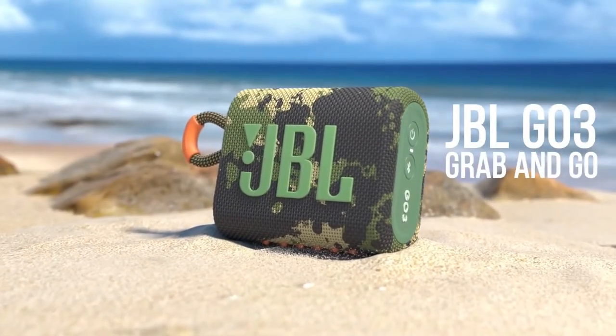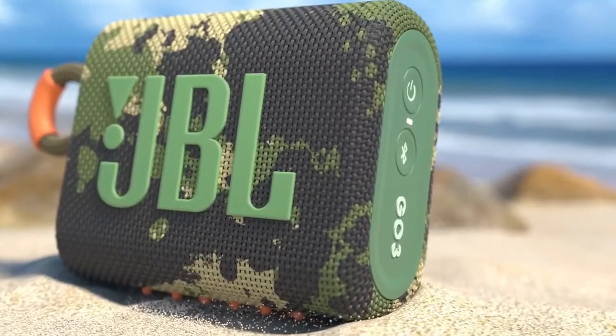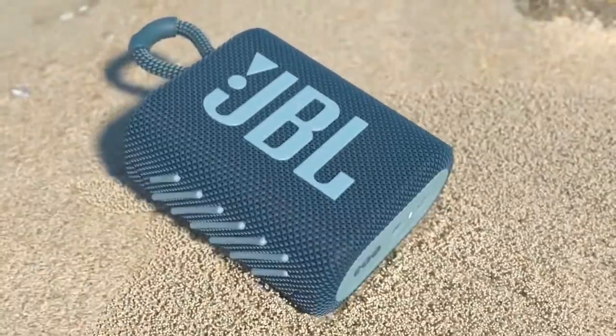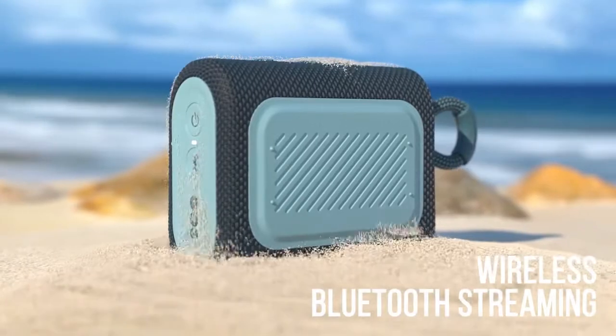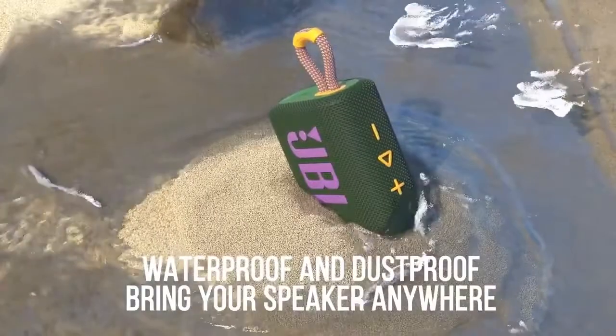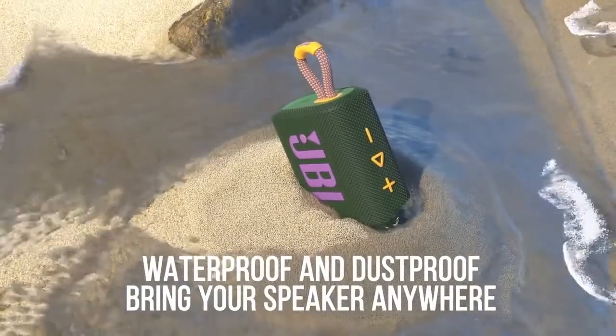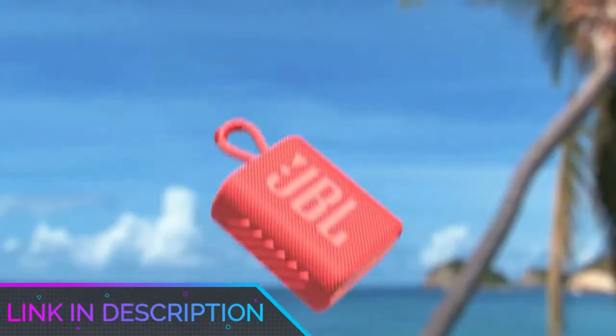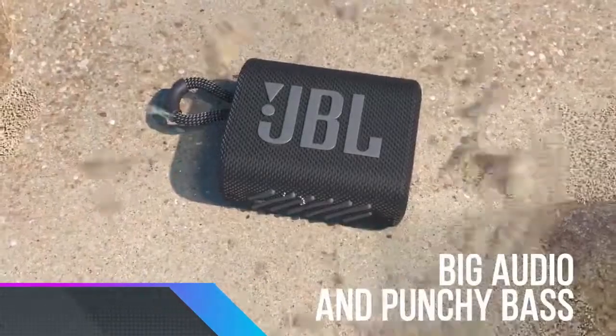If you can live with that, there is much to celebrate in the sound department at this level. The extra power and overhauled design have resulted in some solid sonic enhancements, and aesthetically it is perhaps even cuter than the original. We gave this iteration 5 stars for sound. Will 5 hours get you through a day at the beach or a lazy picnic in the park, though? Probably best to take a wireless charger.